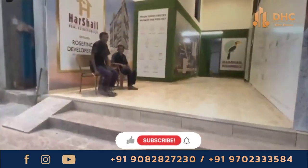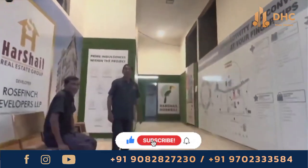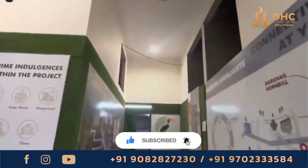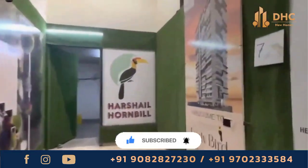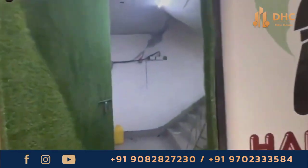Looking for your dream home with a nearing possession? Then come to Harshali Developer's Harshali Hornbill at Mallard West, with stylish 1BHK apartments with a payment plan of 50-50. The prices start from 95.95 lakhs onwards.